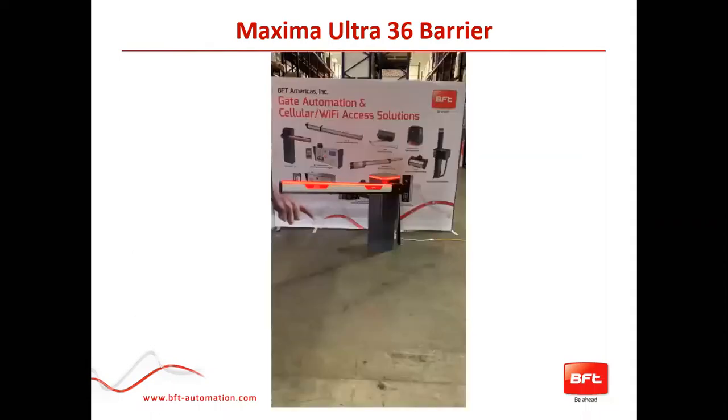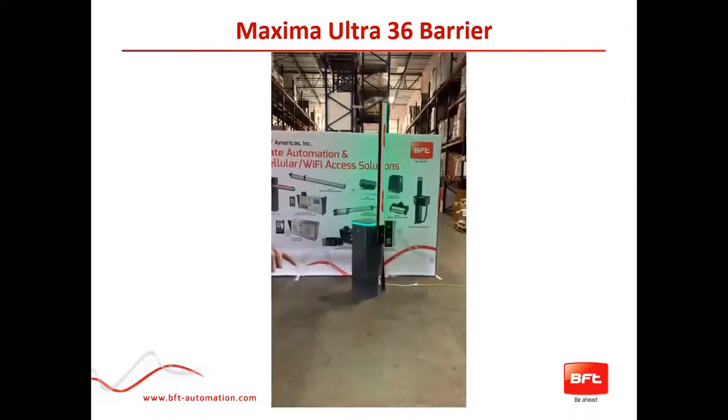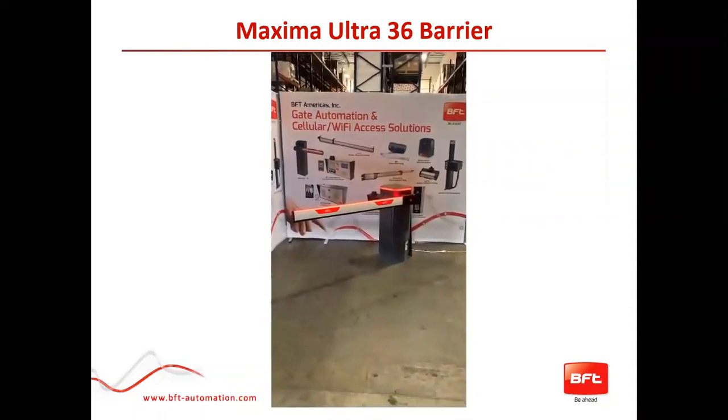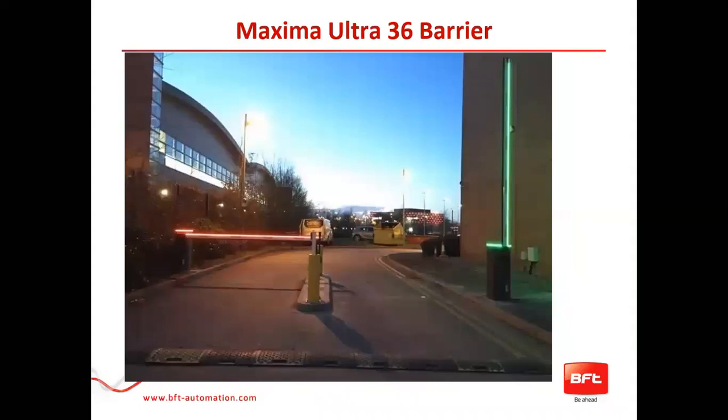Here we have a video of the operation showing how it sounds and how fast it moves — you can see the little indicator lights. Here are also photos of different installs with different accessories, including the skirt kit that opens up and down, creating a little barrier wall. Here's another installation in a night view — one closed, one open.